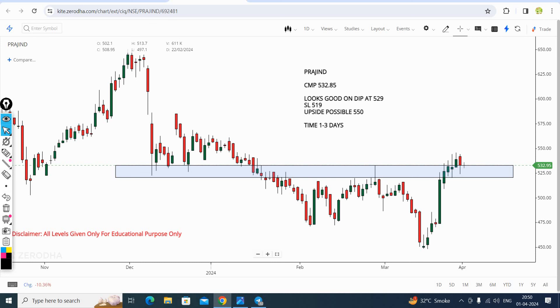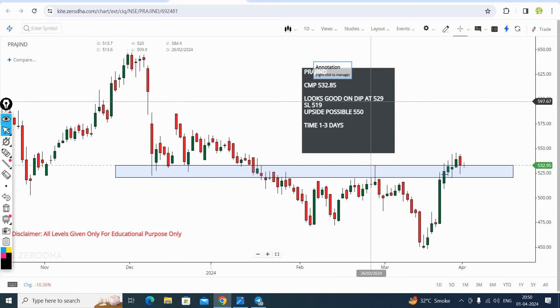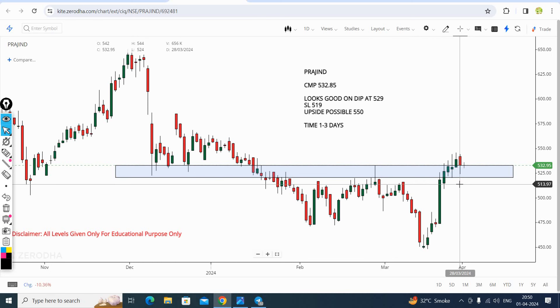Praj Industry - we gave this on Thursday. The clear cut level was 529. If you had a call active, you can see from Thursday the low was 524, and the stop loss was 519. If someone has not bought yet, you can still buy the stock.